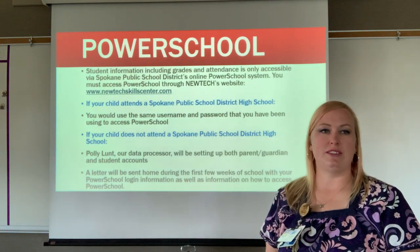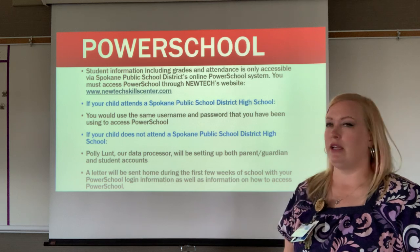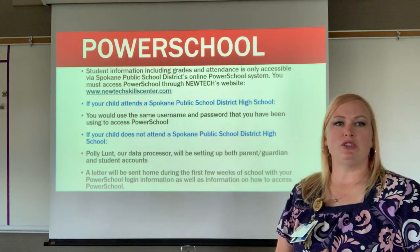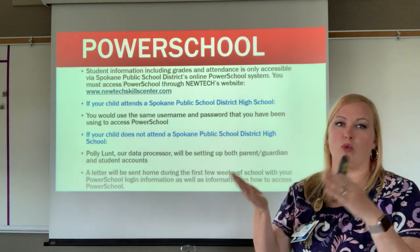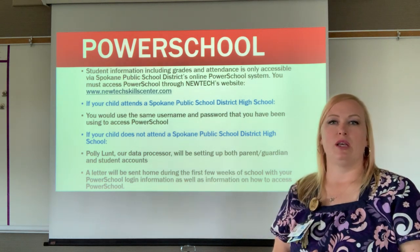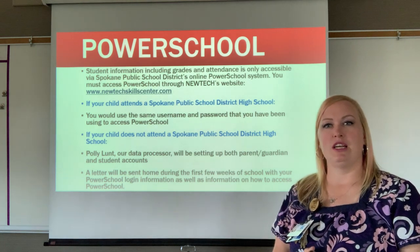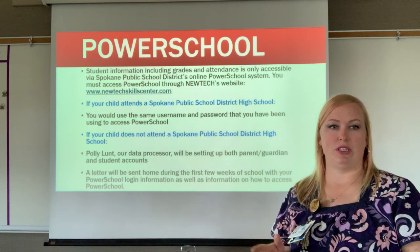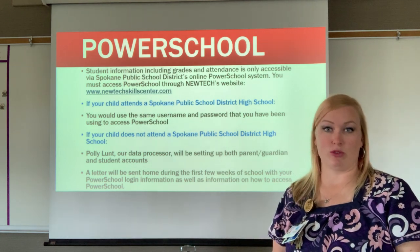PowerSchool is how you access grades here at New Tech, District 81. If your child attends Spokane public schools, use the same username and password from their home high school, accessed through our website. If your child goes to a different district, Polly Bunch, our data processor, will set up parent and student accounts, and a letter with PowerSchool login information will be sent home in the first few weeks of school.